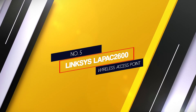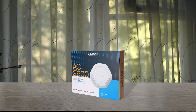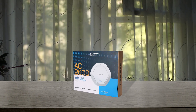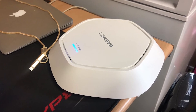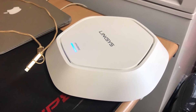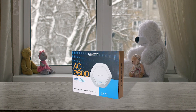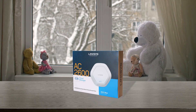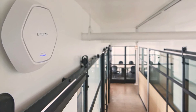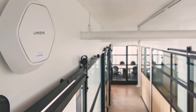Number 5: Linksys Business LAPAC2600 Wireless Access Point. Upgrade the WiFi connectivity in your place of business with the Linksys Business Pro Series Wireless AC2600 Dual Band MU-MIMO Access Point. Well suited for high-density wireless environments, the LAPAC2600 delivers a combined speed of up to 2.53 Gbps for high bandwidth activities such as video conferencing and cloud storage. Easily manage multiple wireless access points with clustering. Use the intuitive web interface for ongoing management. Designed for flexible and easy deployment, the LAPAC2600 can be used as a standalone access point, a component in the wireless distribution system, or a workgroup bridge for extended wireless range coverage.